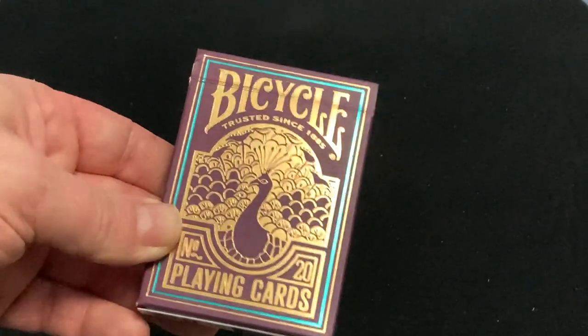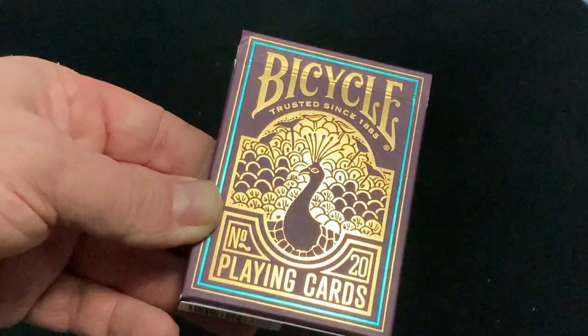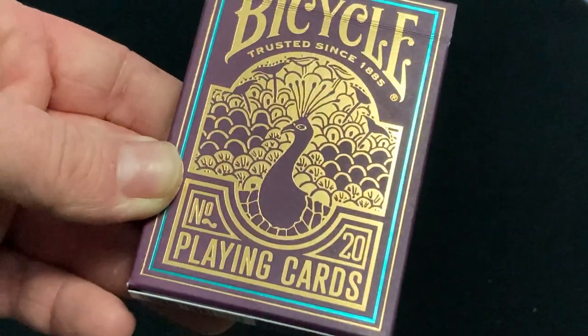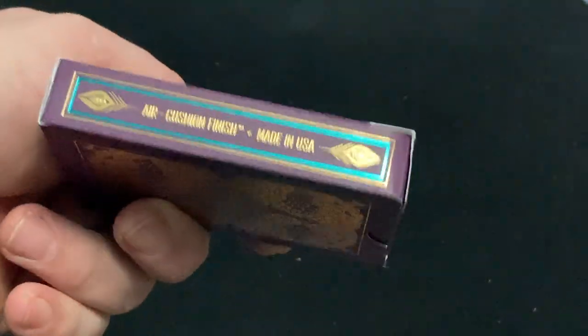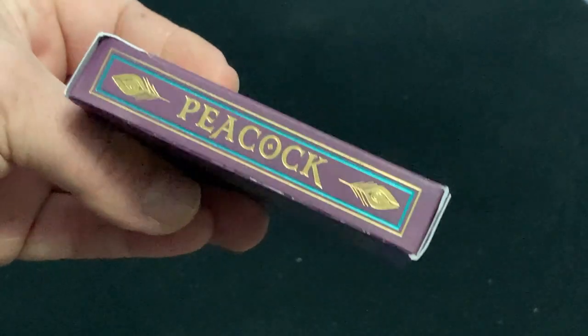The front says Bicycle, Toysons 185, number 20, playing cards. And you see the Peacock — nice. Gold foil, and also a greenish, bluish type foil. Eric C. Fennessey on the one side, Peacock on the other.